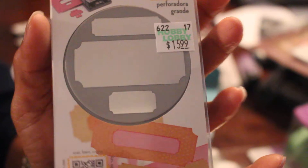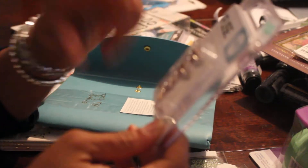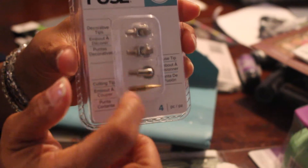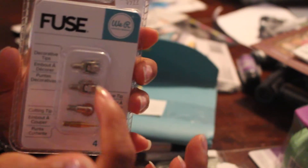It's a tag punch with three different tag styles — all the punches were 40% off. That's the time to shop at Hobby Lobby. This also had a coupon for the fuse decorative tips. These two come with any fuse you already have as extras, and they are different from the ones that come standard.